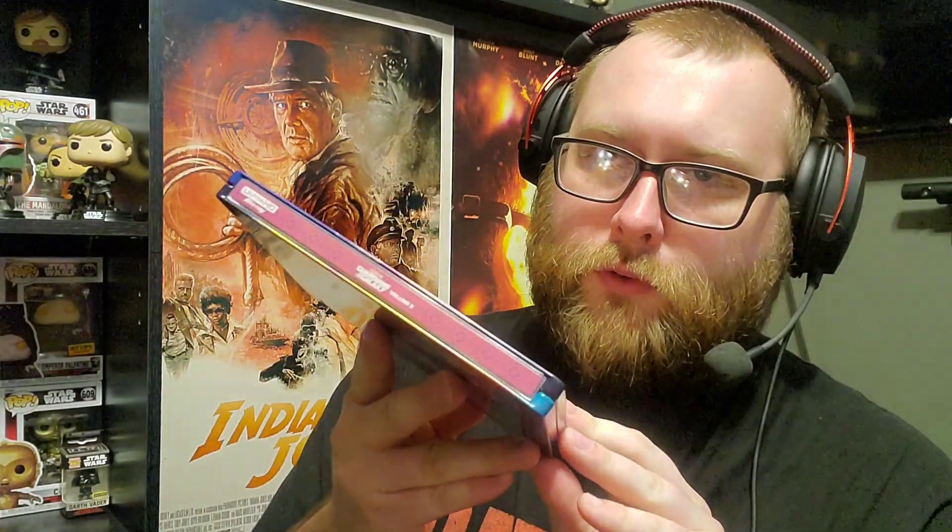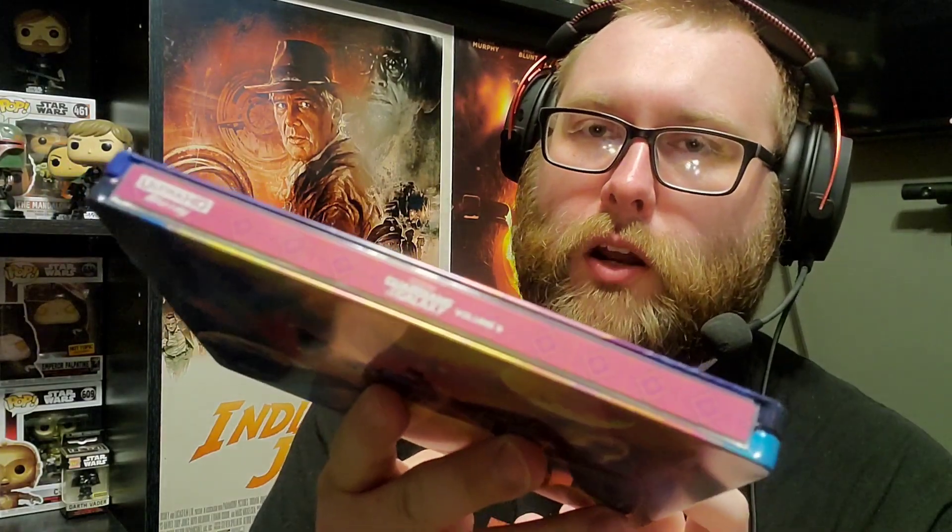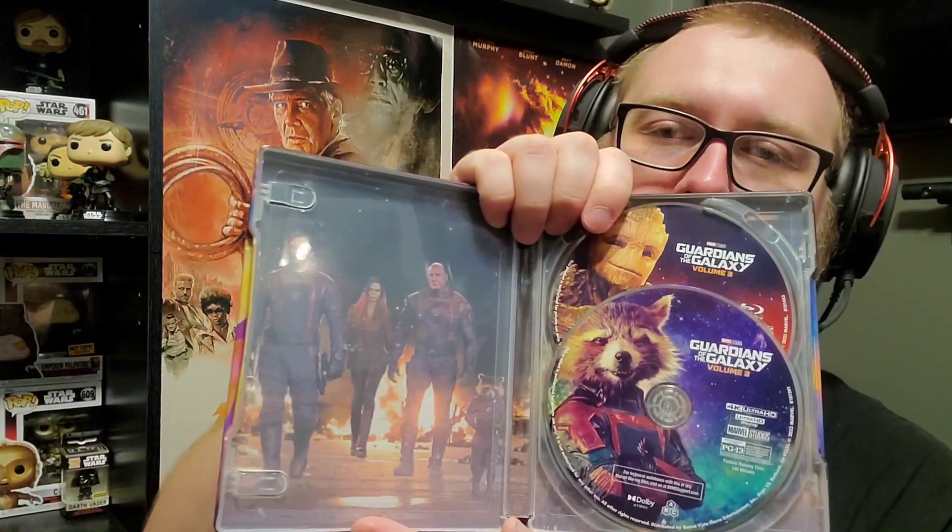The first three are 4K steelbooks that were just released this past Tuesday, starting with Guardians of the Galaxy Volume Three. This is a beautiful steelbook — the colors, the way it looks, it's so cool. It's one of my favorite MCU steelbooks. Seeing it in person is really something special. Great movie, great steelbook, and the IMAX ratio is back for Disney in this release, which is very exciting.